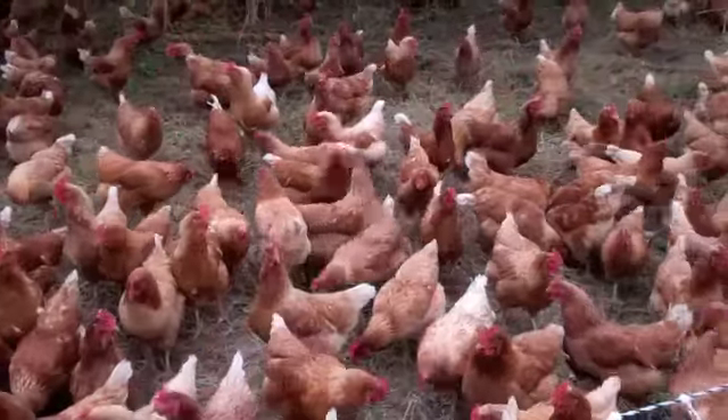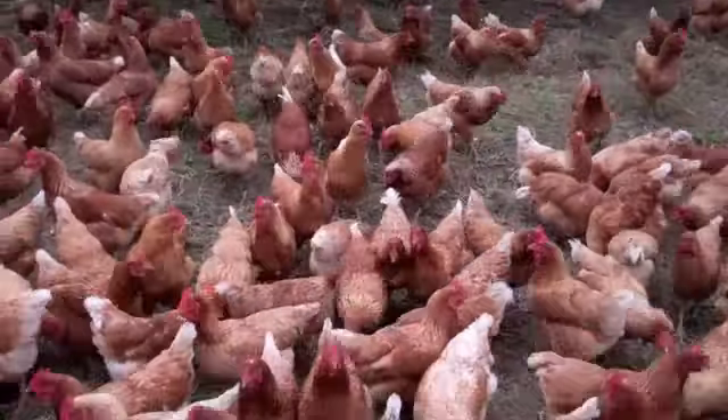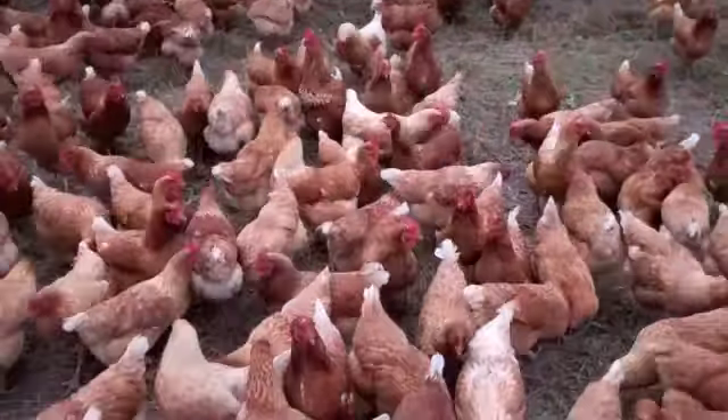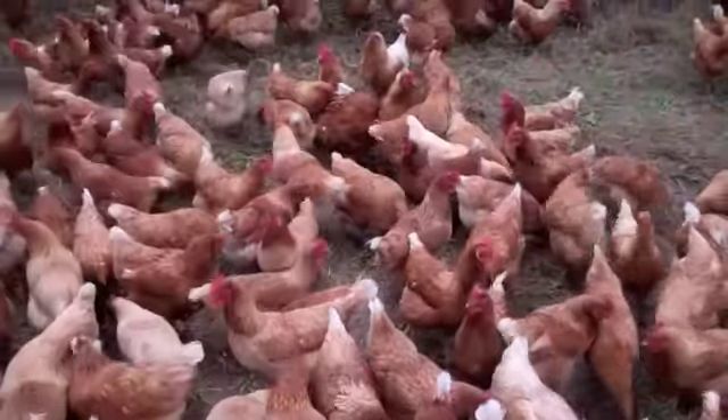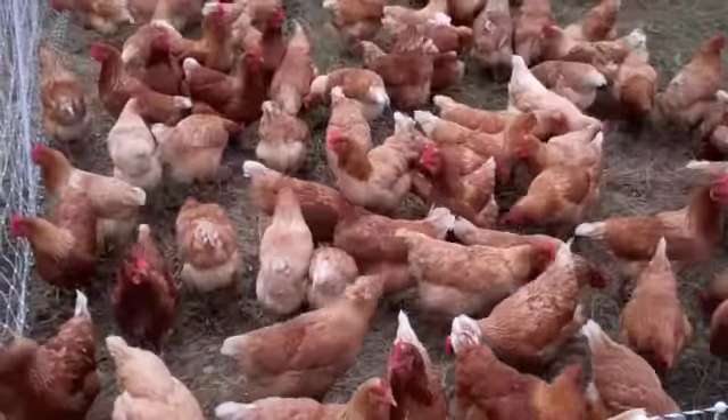The eggs that the chickens produce are so delicious. They are this really amazing deep orange color — their yolks are incredible. And the customers at the farmers market who buy our eggs always say that our eggs, by far, are the best that they've ever eaten.